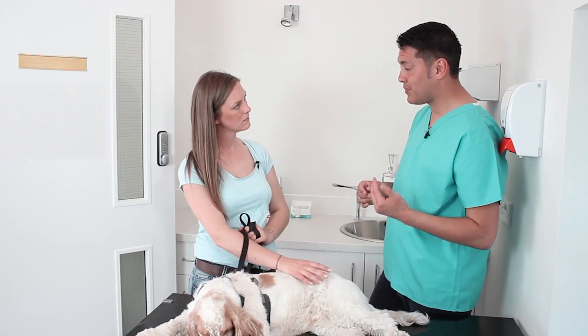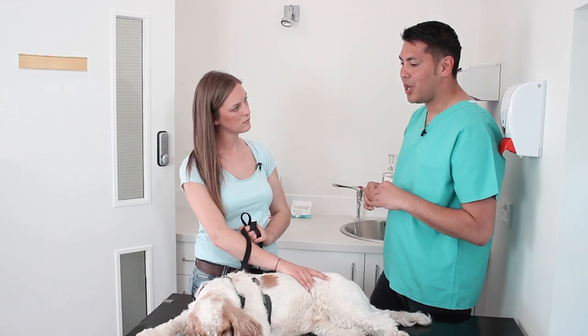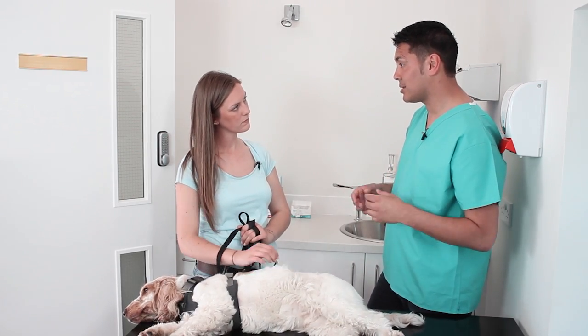Oh, that doesn't sound good. No, tears are really important for eye health. They provide nutrients to the surface of the eye. They help cleanse the eye from infection, but they also help lubricate the eyes as well. So when tears are not being produced with dry eye, often the eye can become quite sore and painful and more prone to things like conjunctivitis and corneal ulcers as well.